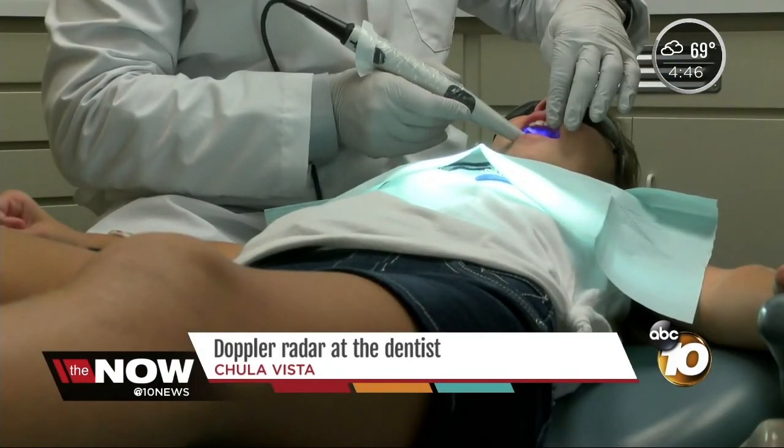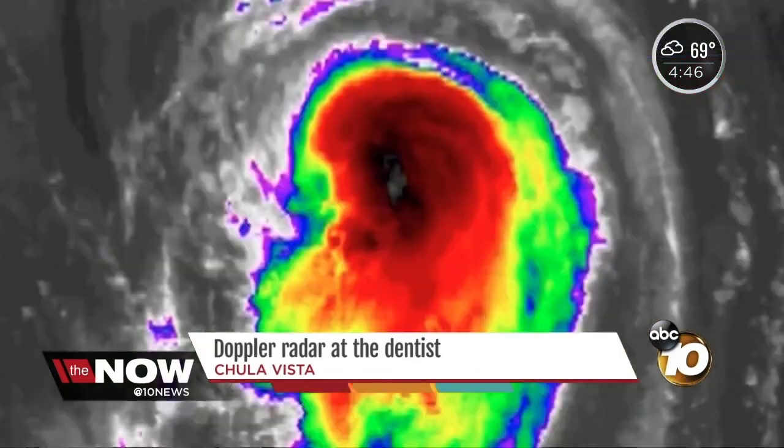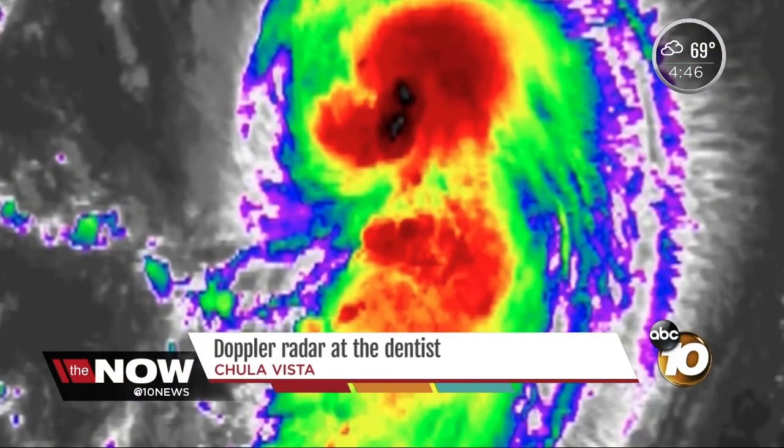It's a Cam-X Spectra device. Halibow is one of the few dentists in the country using it. This can save people so much money. It scans your teeth and creates an image similar to the Doppler radar we use in our weather reports.